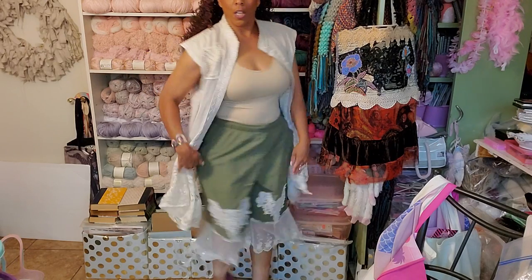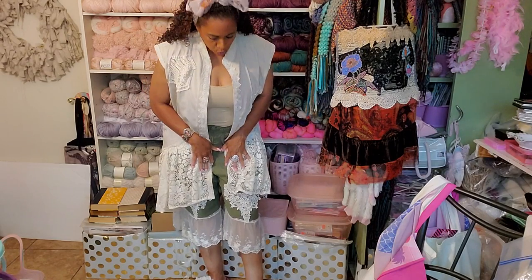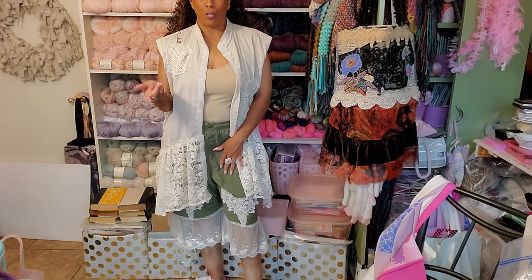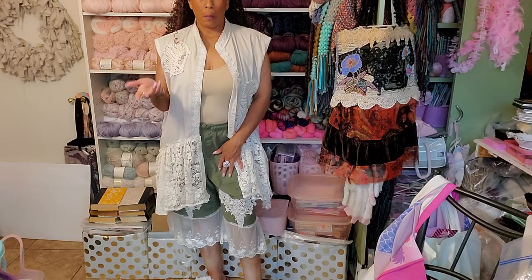Look how cute these are — these are everything. I love these. These are the men's shirt — I got it probably two sizes bigger. These pants are two sizes bigger. I wear like a medium, like an 8/10 in pants. So I think these might be a 12 or 14.